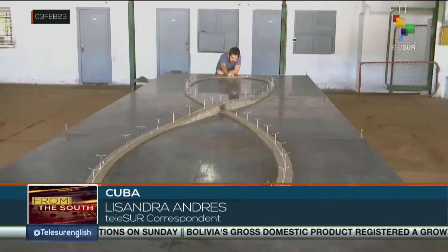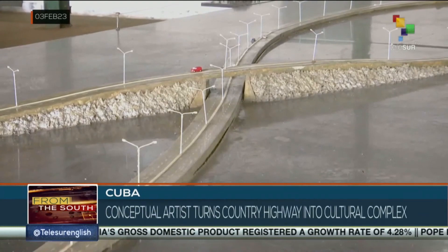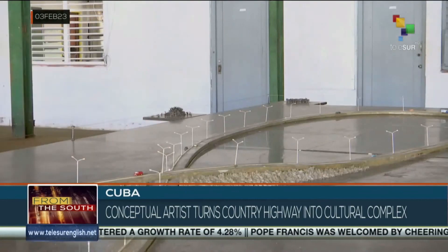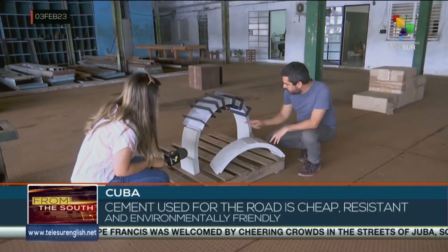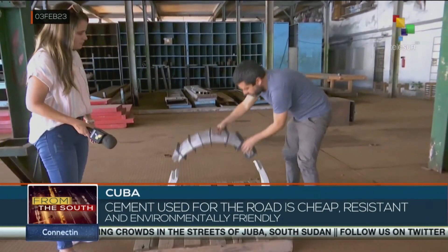This is one of the projects that takes up the time of Cuban conceptual artist Wilfredo Prieto — Viaje Infinito, or Infinite Trip — a road in the shape of the number eight, with which he will transform an intricate area in the center of Cuba into a space dedicated to art, culture, and nature.